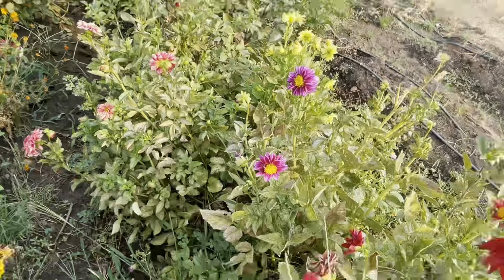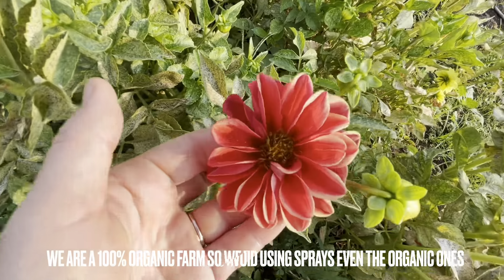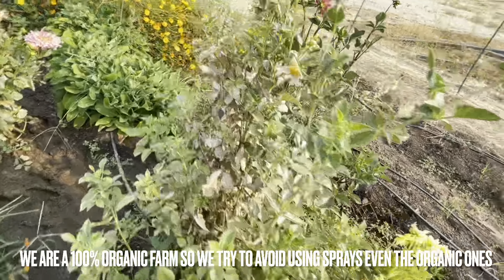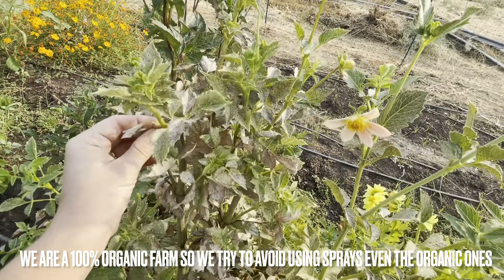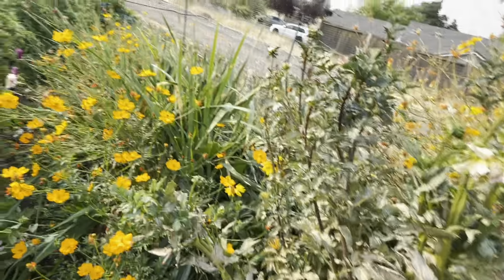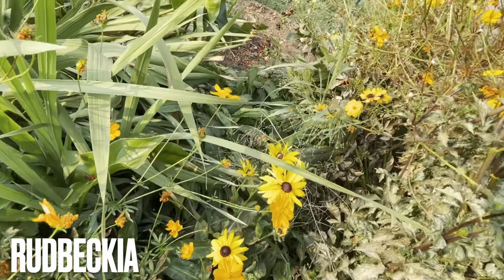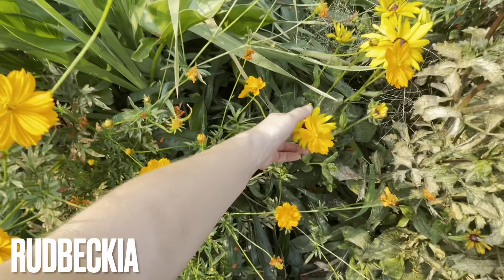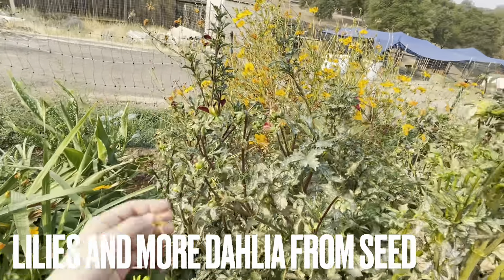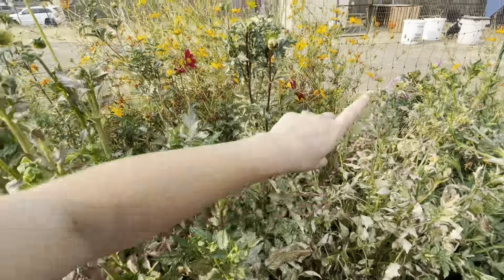All of our dahlias got eaten alive by thrips, and we did not spray anything because we are an organic farm. So our plants are looking pretty sad, but I am going to come in and clean things up a bit. We have a ton of rudbeckia growing in the middle right here, but I've harvested most of them so there's only a few left. We do have some lilies in here also, and more dahlias in here. And then volunteer cosmos.